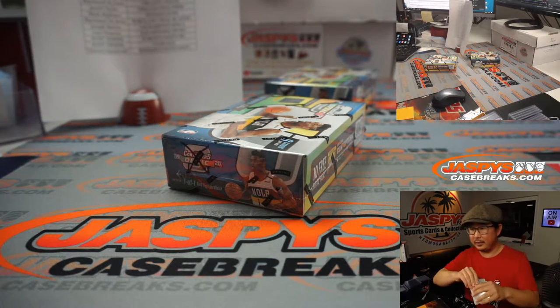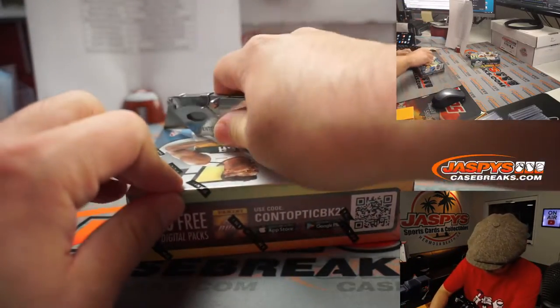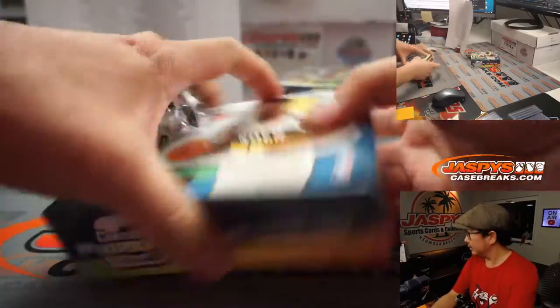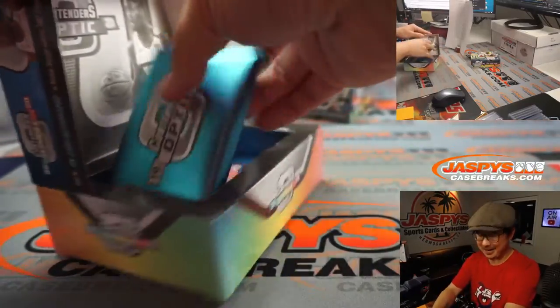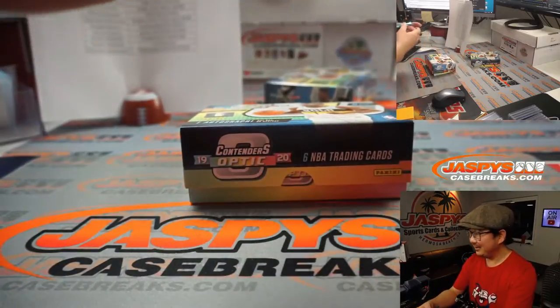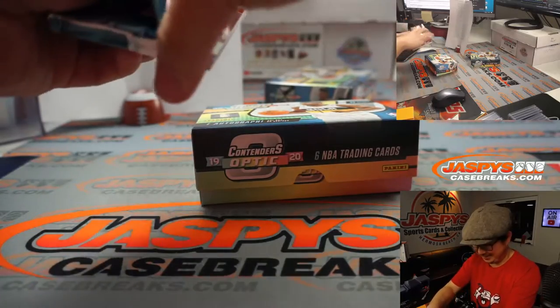Some more soft sleeves here. Good luck, Josh. Thanks for getting in. I can check for you, Logan, after this break. Maybe you won a bunch of break credit and you didn't realize it.